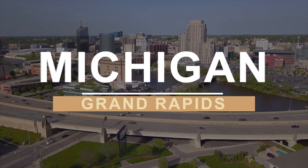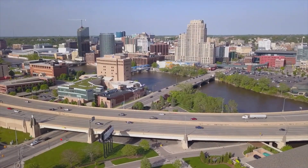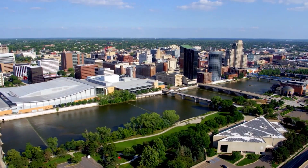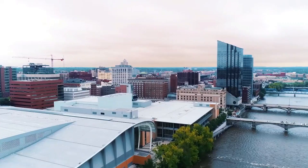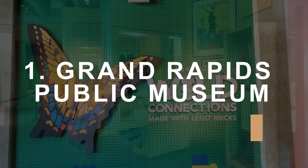Ever dream of exploring the Midwest? Are you wondering what to do when you get to Grand Rapids, Michigan? Then stick around because I'm about to show you the best things to do in this hidden gem of a city. Grand Rapids Public Museum.